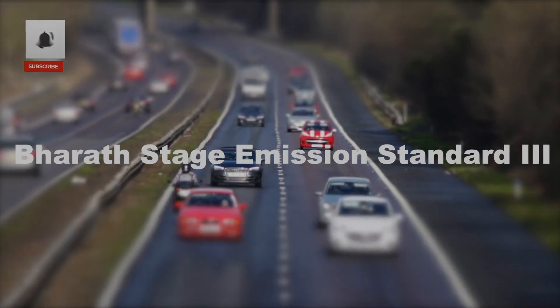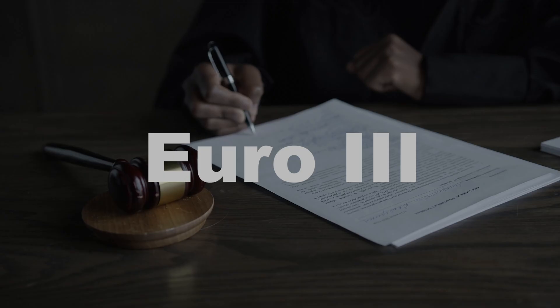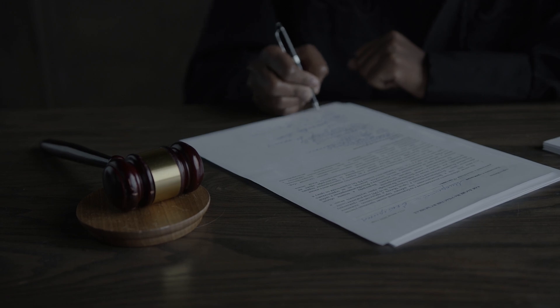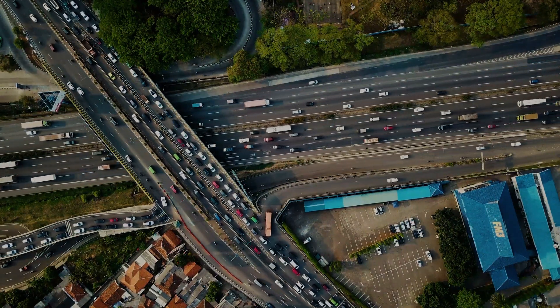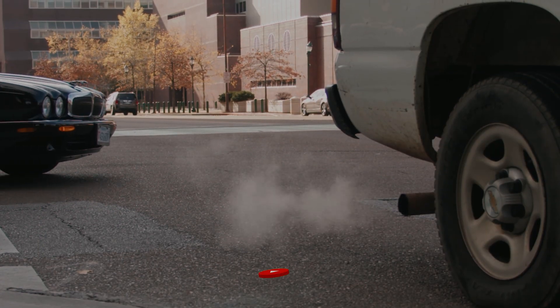Next comes Bharat Stage Emissions Standard 3, also called BS3, which was in reference to Euro 3 standards. It was introduced in April 2005 for all four-wheeler vehicles, and by April 2010 it was implemented for all vehicles nationwide. BS3 had even stricter emission control for all vehicles.